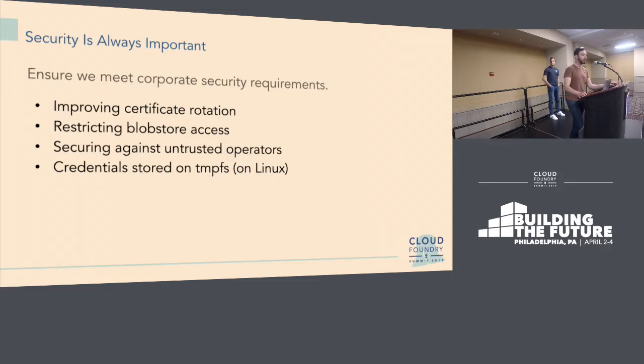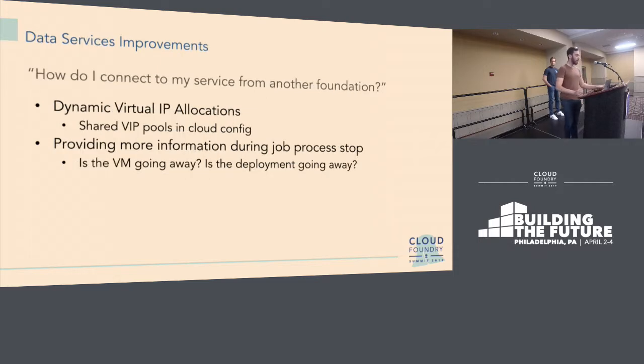Another model we're starting to see emerge is the untrusted operator model — how do you reduce access to the fewest people who need it? BOSH does put credentials for its jobs onto VMs, and a lot of companies don't trust people to be able to access those VMs. What does it look like to secure against malicious human threats all the way up and down your foundation? One recent improvement: you can now store credentials on an ephemeral disk or a tmpfs. This only works on Linux, but it does help guard against a disk being stolen since credentials are stored in memory.